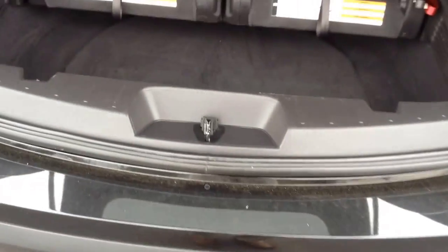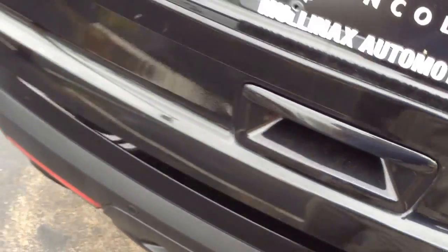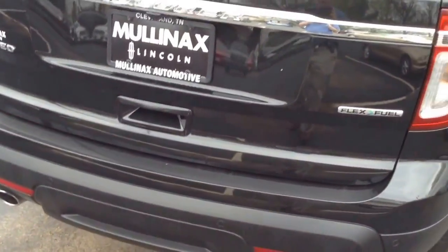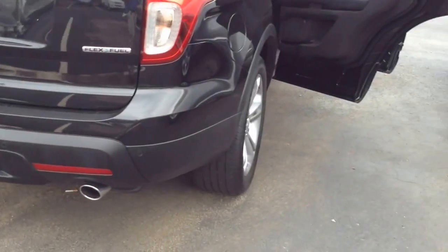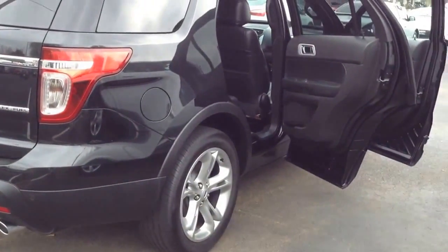These back seats fold up and go down into the floor area to give you flat space if you need cargo space, or if you need passenger space, you still have plenty of cargo space even behind the third row seat. When you're looking for options, features, comfort, and third-row sport utility, the Ford Explorer is hard to beat. Backup sensors, backup camera — you name it, this has it.